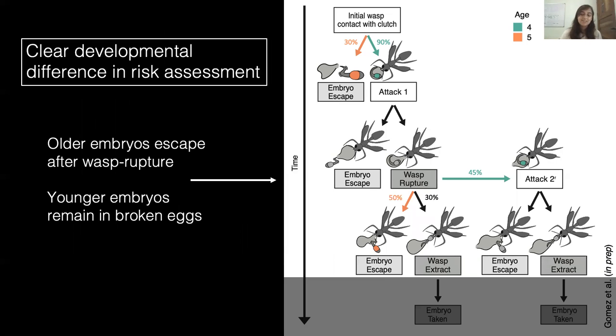The second difference: after embryos are attacked and ruptured by wasps, most older embryos escape from their egg while most younger embryos remain in their ruptured egg. Instead of hatching, these younger embryos are then attacked a second time by a returning wasp. Unlike the differences in preemptive hatching rates, these results reflect a clear difference in behavior. The embryos are receiving a strong cue from the wasp — their capsules are being ruptured and they're exposed to changes in pressure, oxygen, etc. In response, older embryos decide to hatch and do so faster, successfully escaping. Younger embryos choose to remain despite the clear threat, and they can still grow in a ruptured capsule if the wasp does not return. For younger embryos, this may be a less risky choice over being exposed to aquatic predators. This suggests a clear difference in risk assessment with age.